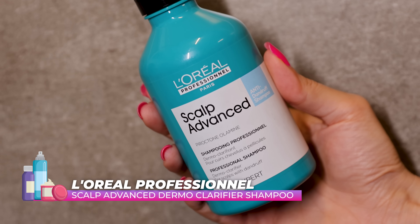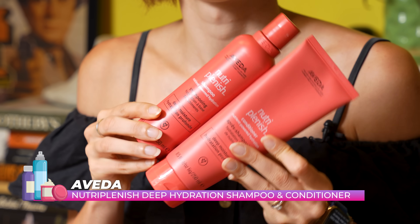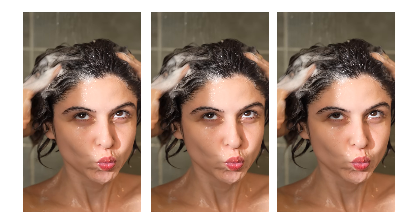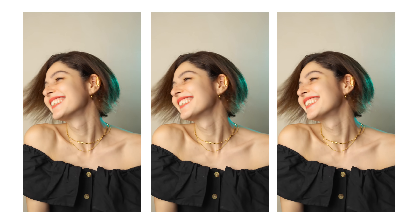Then we have the L'Oreal Professional Scalp Advanced Shampoo — great if you have a flaky scalp or dandruff, and more affordable than Aveda. I like to use two or three shampoos in a year. At any given time, I usually use two shampoos: one for my flaky scalp and one for my drier hair. For dryness, my favorite is the Aveda Nutri-Plenish range shampoo and conditioner — my go-to shampoo for the year, supplemented with other shampoos and something for dandruff alongside it. I've used it over many years on and off but really used it a lot this year.